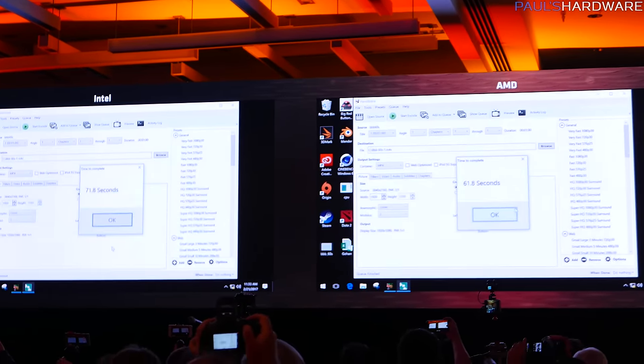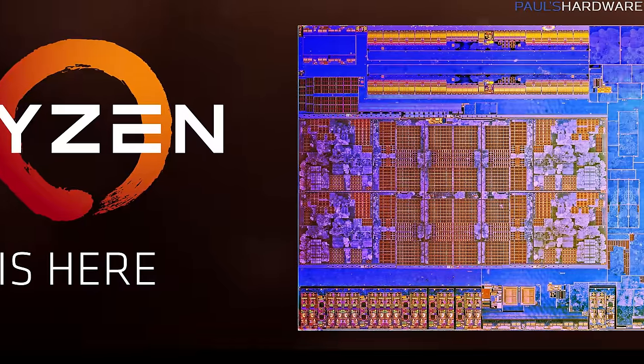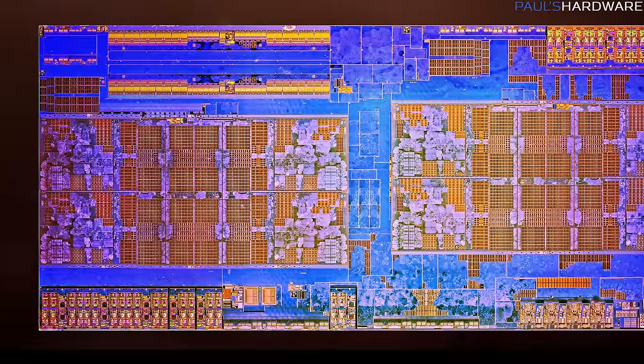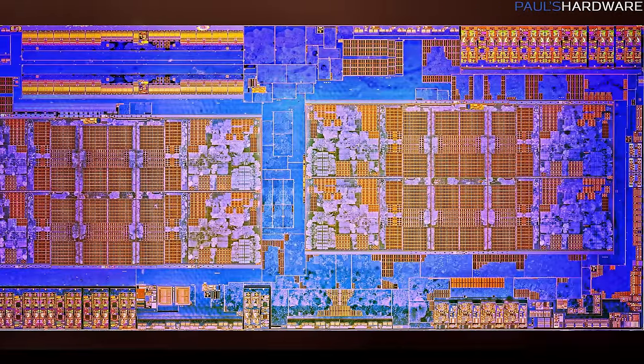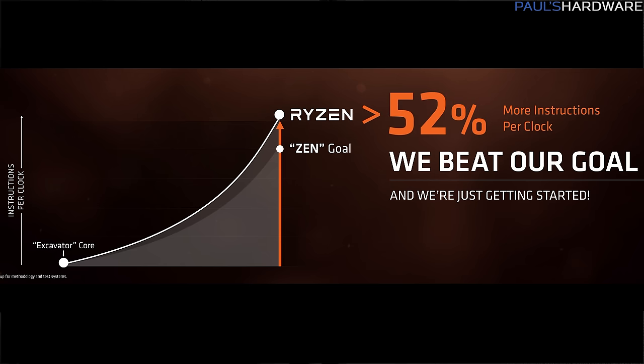Some other interesting specs: the Ryzen die is built from 4.8 billion transistors and contains 2,000 meters of signal wire — pretty insane for such a small CPU. AMD's goal when developing Ryzen was a 40% instructions-per-clock improvement over their previous generation, the Excavator core. In Cinebench tests they actually achieved a 52% IPC improvement over last generation, which is pretty impressive — the crowd actually burst into applause at that.